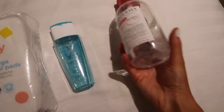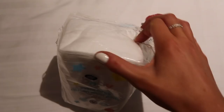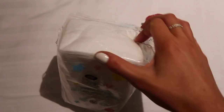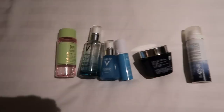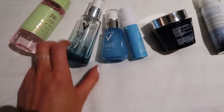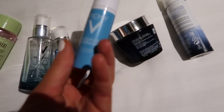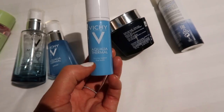For removing waterproof eye products I use a remover with oil in it - it lifts off any waterproof products really quickly. If you have eyelash extensions you can't use that. For the rest of my face I use Bioderma micellar water with the extra large cotton pads I picked up today. My skincare routine at the moment: Pixi toner, my second bottle of Vichy Mineral 89, and the Vichy Aqualia Thermal serum.